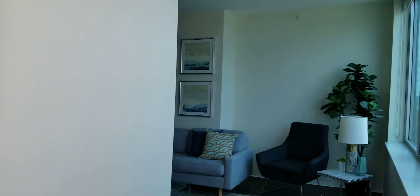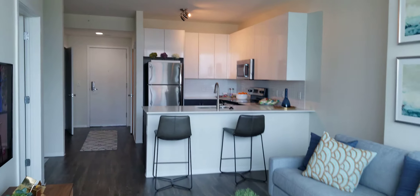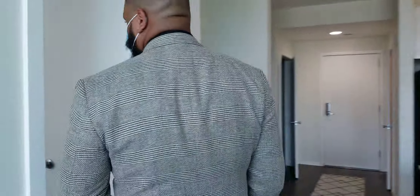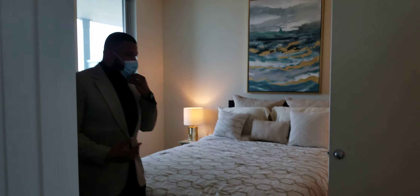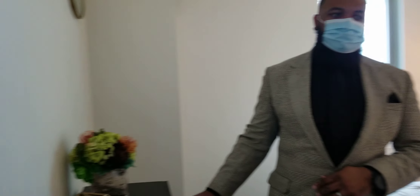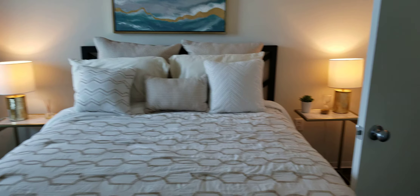So we're going to move along into the bedroom. Inside the bedroom, you have a queen-size bed with two nightstands, so that will give you a good size comparison. We also have a dresser as well.